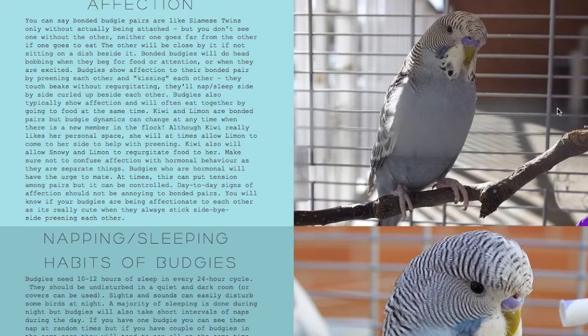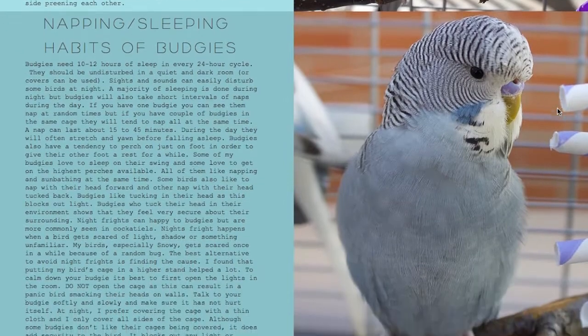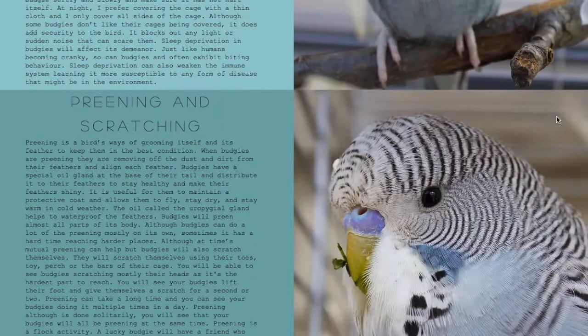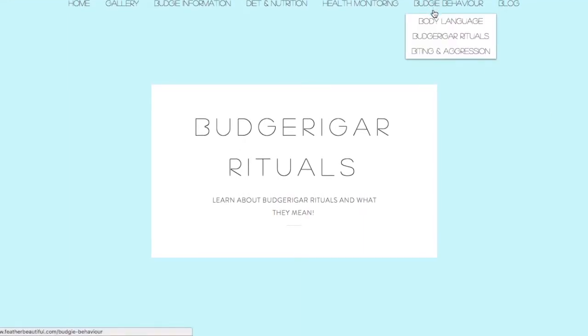Another very important section is about budgie rituals. 'Affection' — budgies do show affection not only to their flock mates but also to their human friends. People assume that once they have a bird friend they won't show affection to you, but that's not the case if you spend a lot of time with them. 'Napping' and sleeping habits of a budgie — it talks about how often they nap. 'Preening and scratching' is just basic budgie behavior.